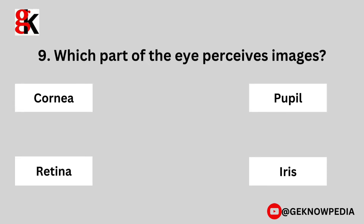Ninth question. Which part of the eye perceives images? Cornea, pupil, retina, iris.